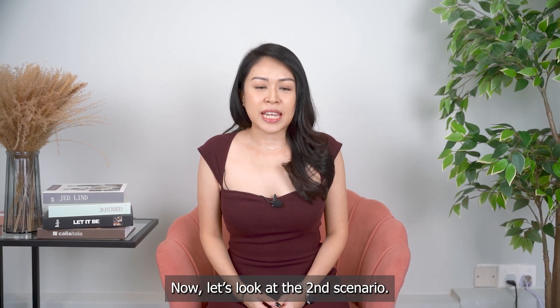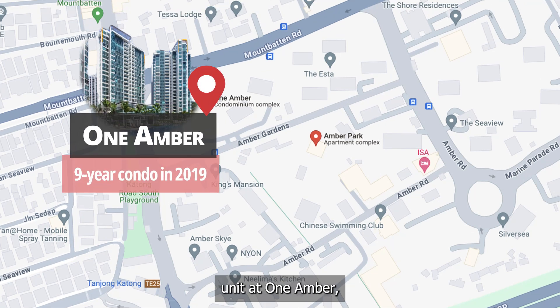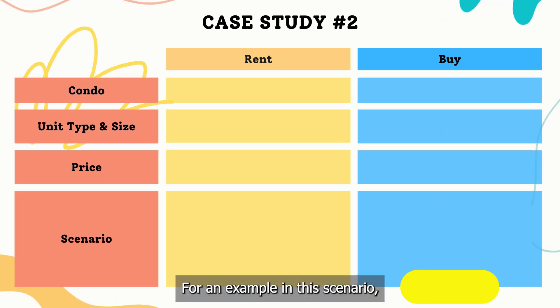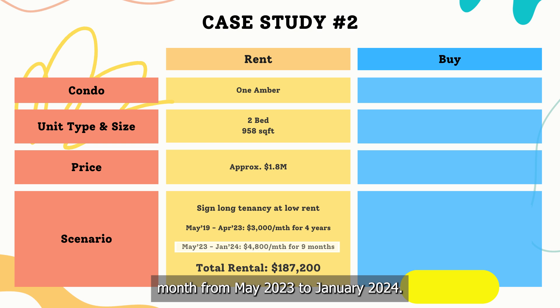Now let's look at the second scenario. We will be comparing renting a 2-bedroom unit at 1 Ember, a 9-year-old condo, while buying the same 2-bedroom plus study unit at Ember Park. To reduce the rental, instead of yearly renewal, I suggest signing a longer tenancy. For example, in this scenario, for the next 4 years, he could be paying $3,000 per month from May 2019 to April 2023, and $4,800 per month from May 2023 to January 2024.